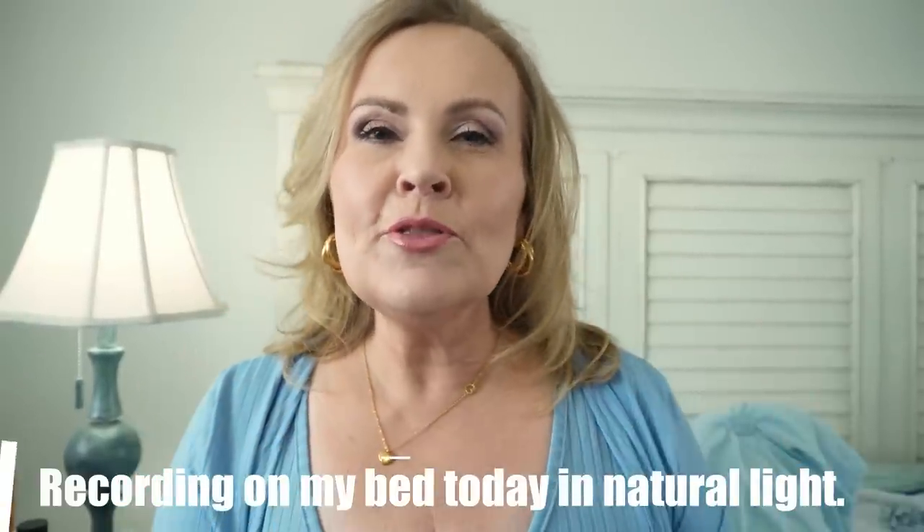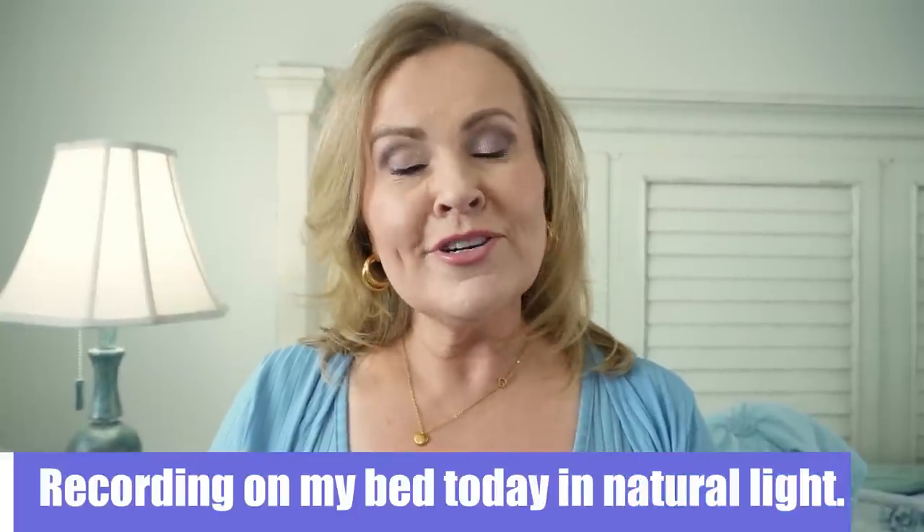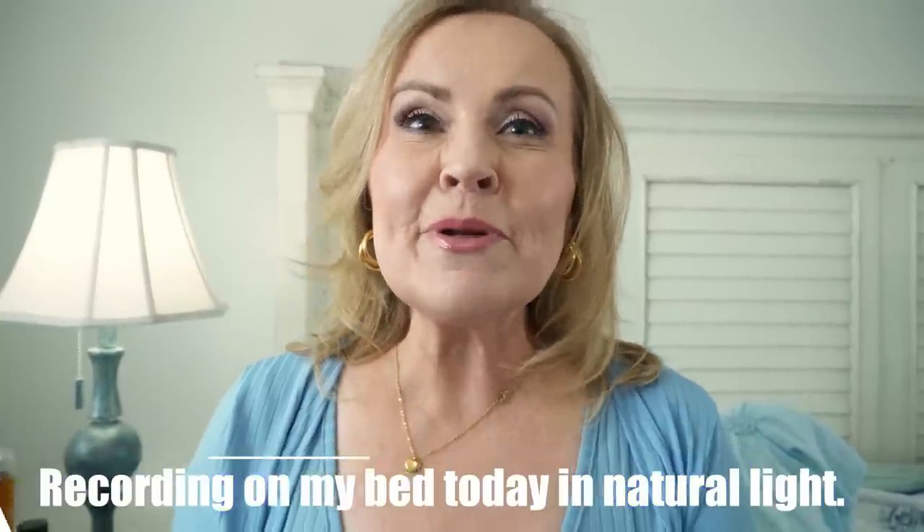While I was down recovering from surgery, I did a lot of shopping on Amazon. My body shape changed after surgery, so I got to buy extra clothes. Today I want to share some really cute things I got — some makeup, a few home things, purses, jewelry, and accessories. I'm excited to bring these to you, so let's get into it.